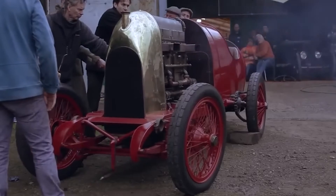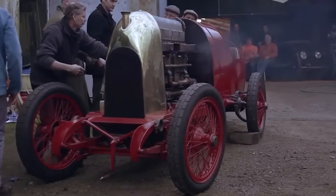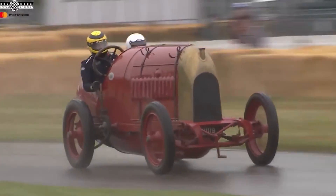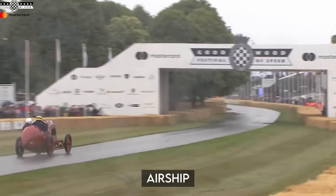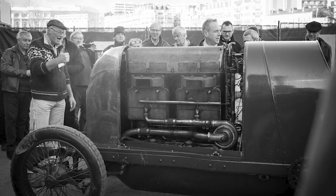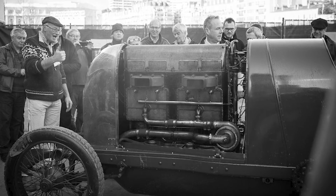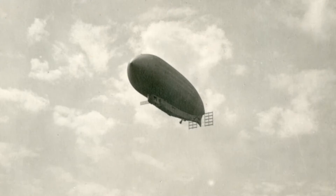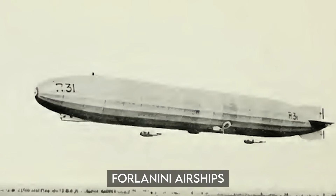Interestingly, the radiator design used in this pioneering prototype was later adopted by Fiat for their future road models. After building two car engines between 1910 and 1911, Fiat decided to make a similar engine for an airship. They made a few changes — reducing valves to three (two exhaust, one intake) and increasing spark plugs to three. This airship engine was created from 1912 to 1913 and was used on four Lanini airships.